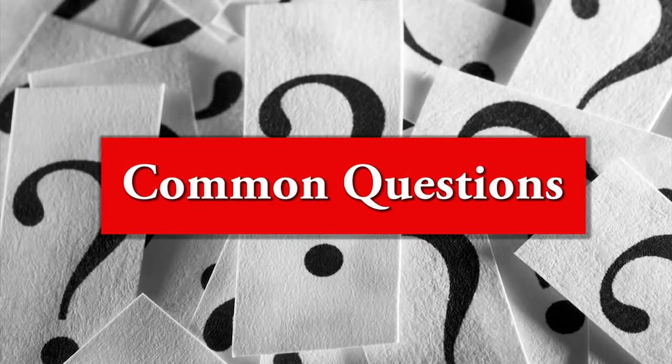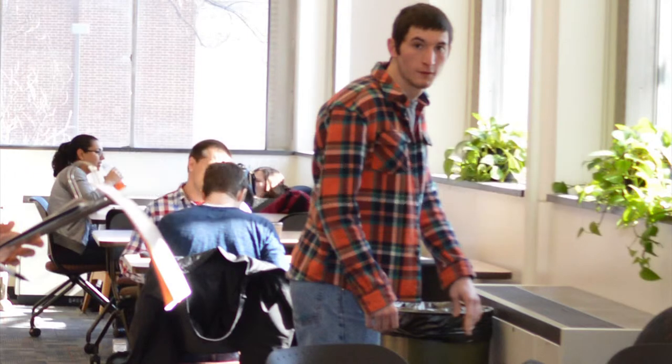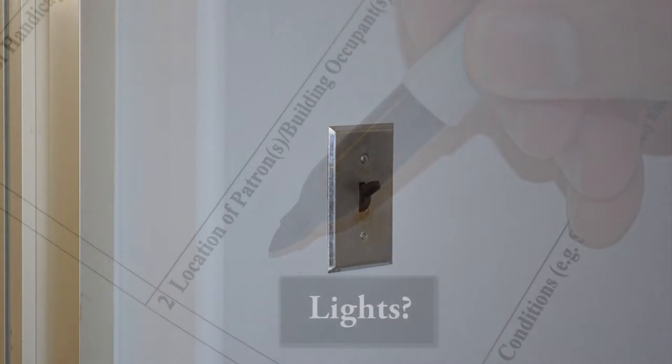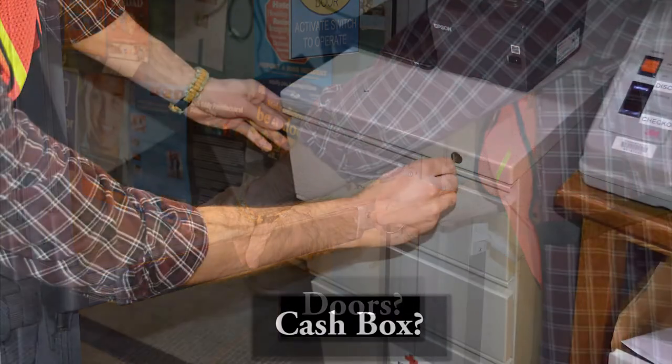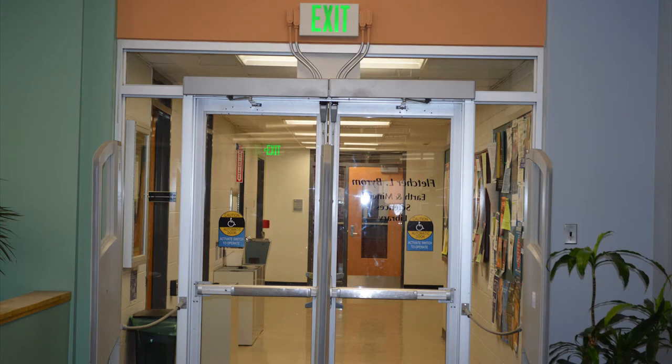Common questions you may have. What do you do when patrons refuse to leave the library? Patrons may be hesitant to leave during an emergency evacuation. If they refuse to leave, write their location on the checklist and then leave the building. Do you turn the lights off, set the alarms, lock the doors, secure the cash box? No. After notifying patrons of the emergency evacuation, get out and report to the command post.